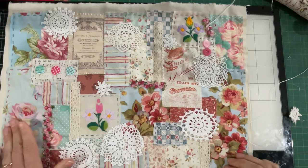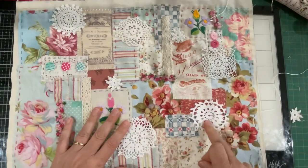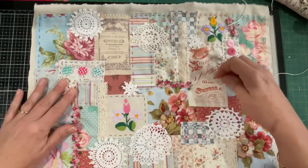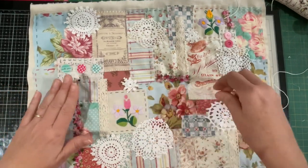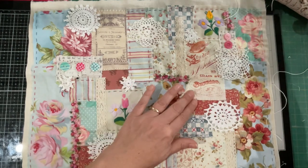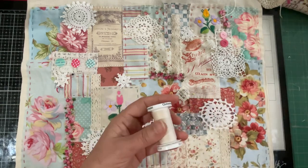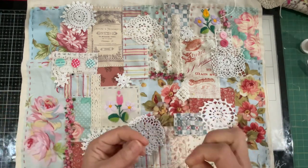Hello everyone, welcome back to my channel. I'm just going to carry on with stitching down these pieces. I found a piece for here that I think is a little bit better than what I had chosen, so now I'm just playing with a couple more little elements that I think we could squeeze in somewhere. Let's get my needle and some thread and away we go again.